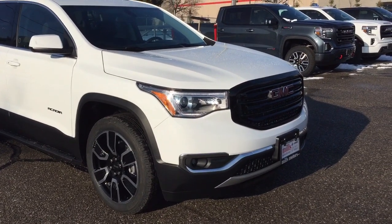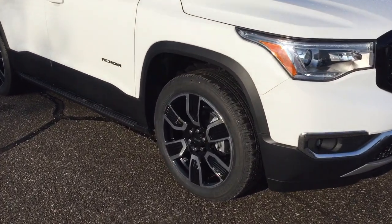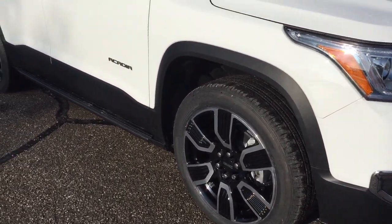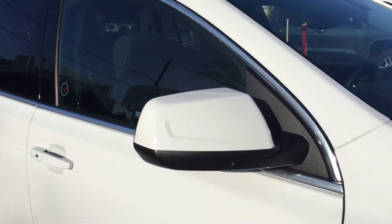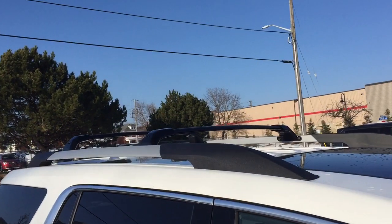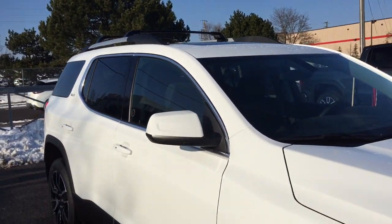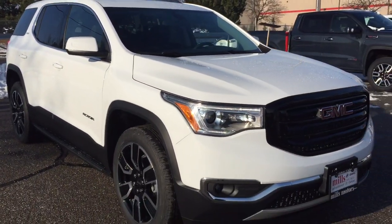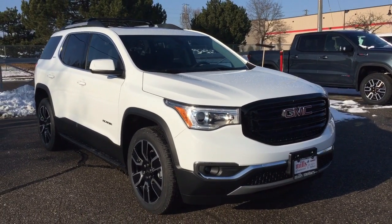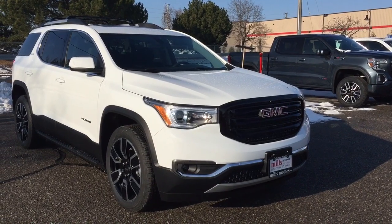You've got fog lights up front, and the engine block heater included with this Acadia. Again, those 20-inch aluminum wheels, body-colored mirror caps, body-colored door handles, and roof racks including luggage rails installed and ready to go. If you want to see this one in person, we're at Mills Motors, 240 Bond Street East in Oshawa, where we always do whatever it takes.